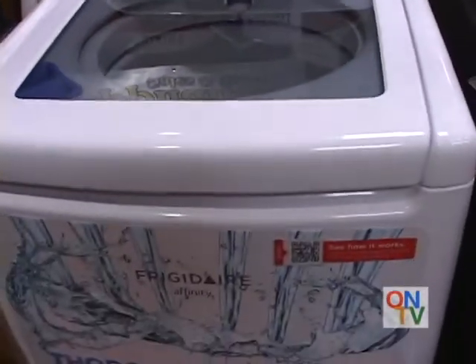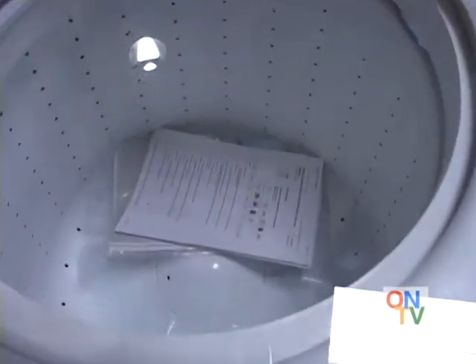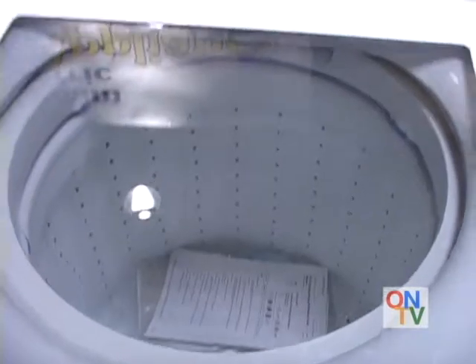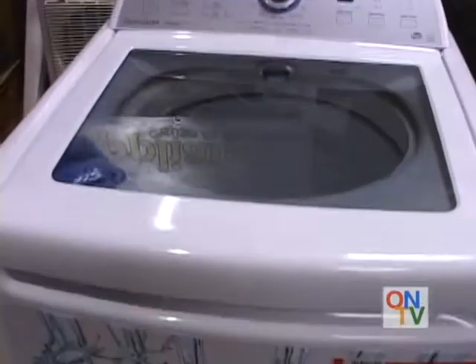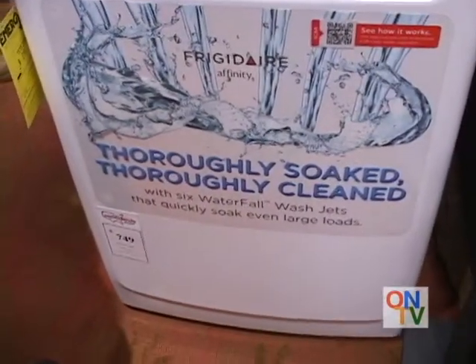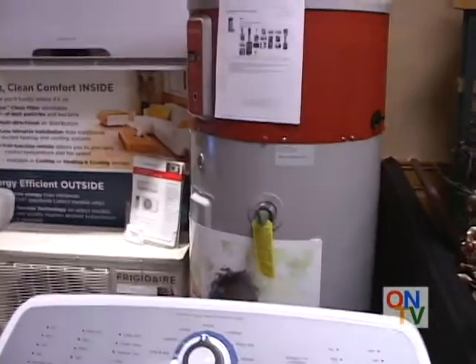One thing I'm looking at right now is the Affinity washing machine. Do they normally come with glass tops? No, this is a rarity. This is new for 2013 — 3.4 cubic capacity, energy-saving, weight-sensitive unit, very efficient. You can run up to a queen-size comforter inside.